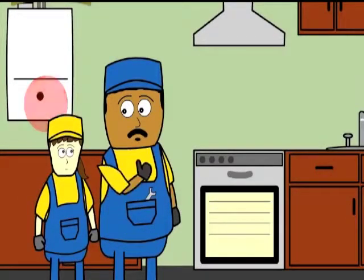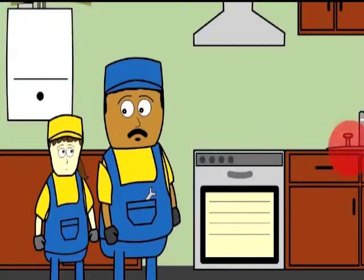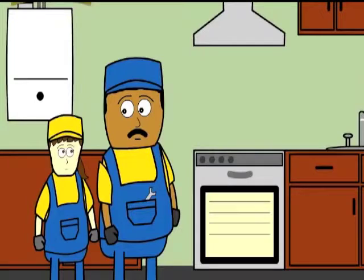There are electrical controls on that boiler and the water heater. And in the bathroom, there could be an electric shower, a heated towel rail or shower pump. And you can even get electrics on the kitchen sink. You might not actually be working on the electrical components, but you still need to be safe when you're working on the equipment and you need to know your limits. Don't try and do what you haven't been trained for.